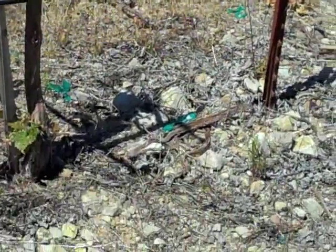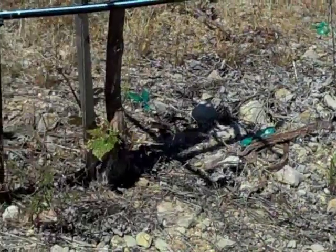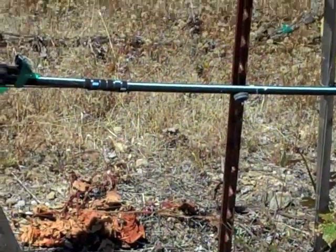And you can see the rocks and the volcanic soil that exists here. This actually is more of a shale right here, though in other areas it tends to be quite volcanic.